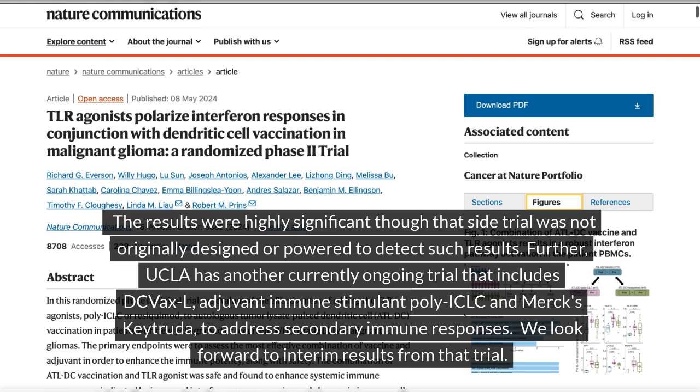UCLA has another currently ongoing trial that includes DC VaxL, adjuvant immune stimulant poly-ICLC, and Merck's Keytruda, to address secondary immune responses. We look forward to interim results from that trial.